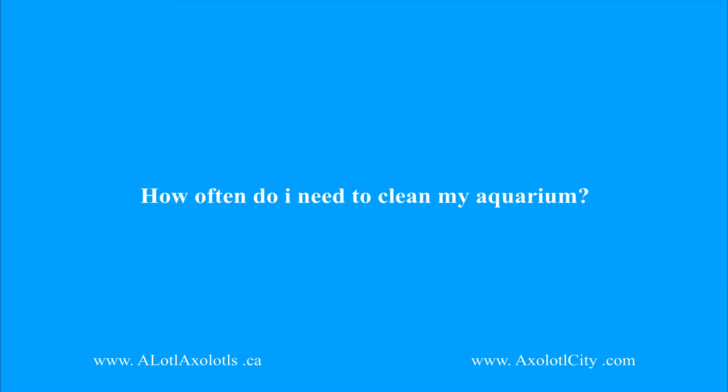Question number nine: how often do I need to clean my aquarium? You should change about 15 to 20 percent of your aquarium water once every other week, including siphoning the substrate. It is also best to remove any uneaten food daily, which can be avoided by not overfeeding. The filter should be cleaned once a month.